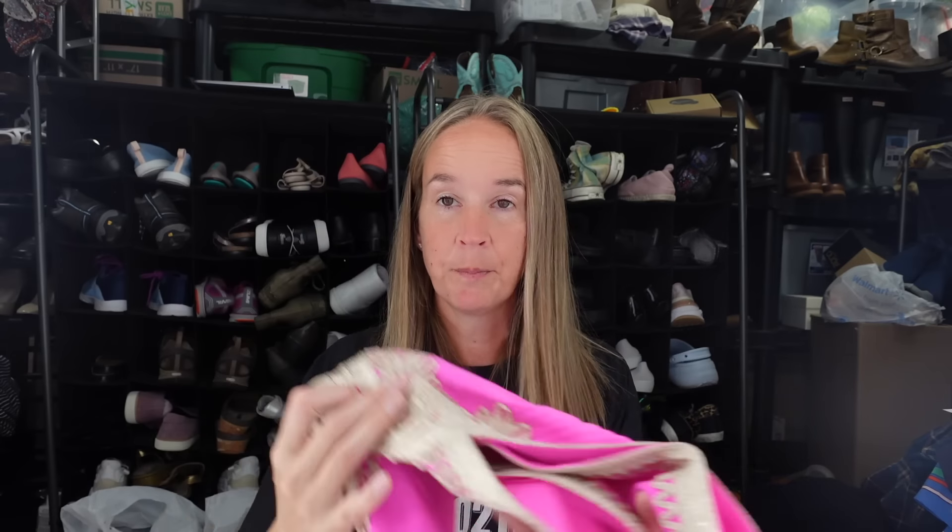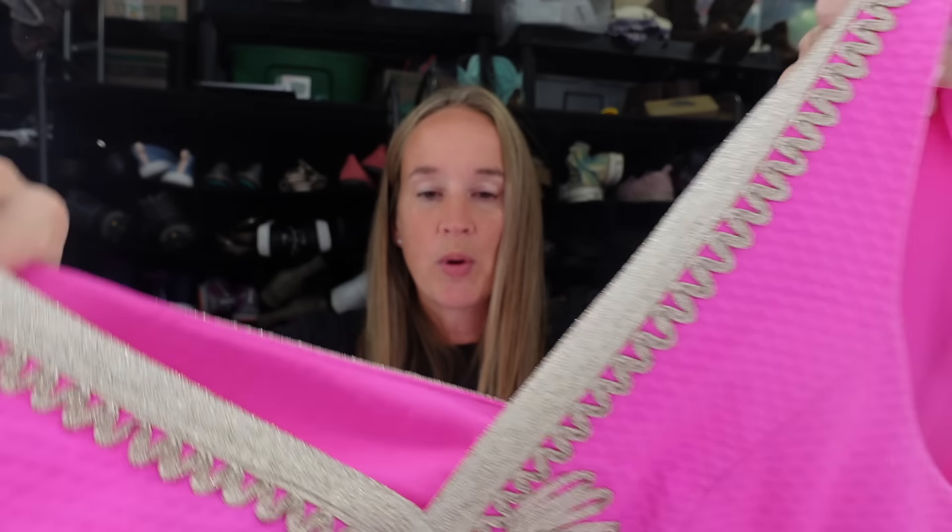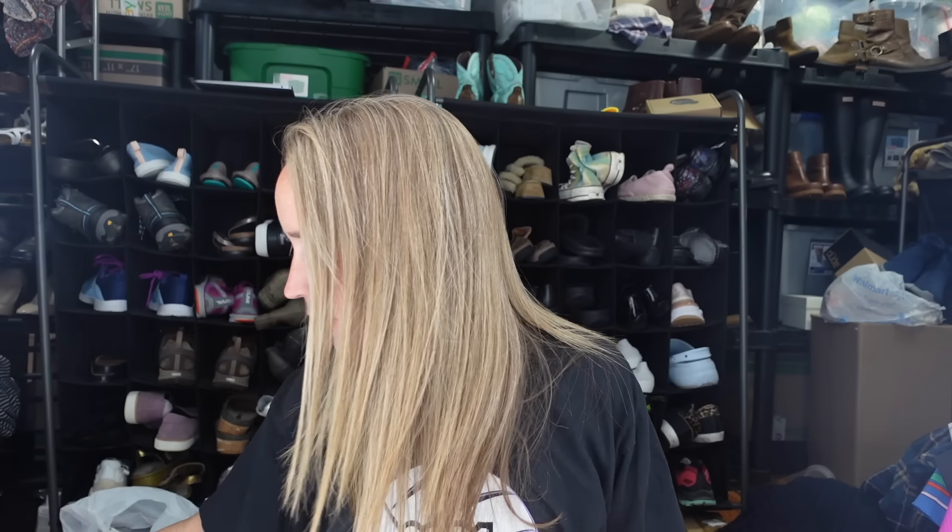Now for the consignment store items. First, a Lily Pulitzer size 4 - a really pretty hot pink with gold embroidered detail mini dress. I love selling Lily Pulitzer, though some things do better than others, so definitely look up the style.